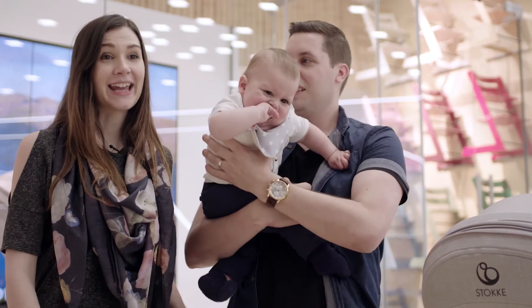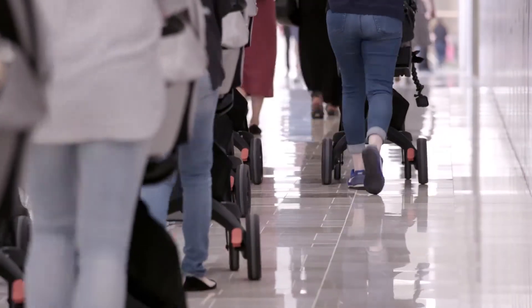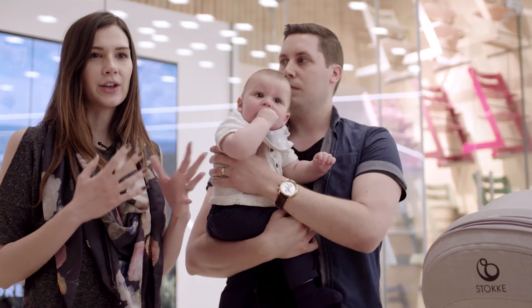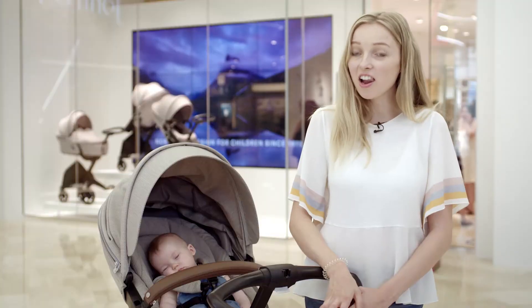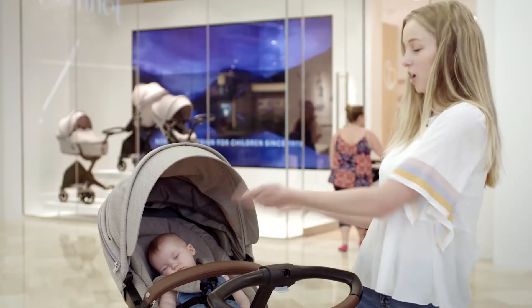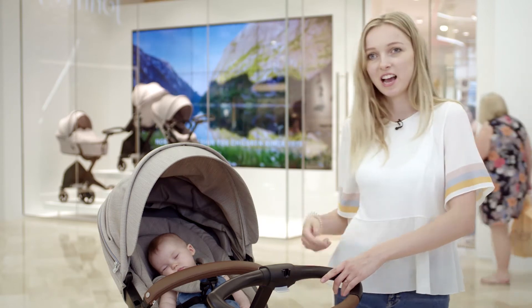Using the Stokke Xplory today has been amazing. It's so easy to manoeuvre just with one hand. It's great that you can lift the baby up so they're closer to you, to really improve the eye contact between you and your baby. I really love it because I love how close the baby is to you — they're really high up. And the bag underneath is also really handy.